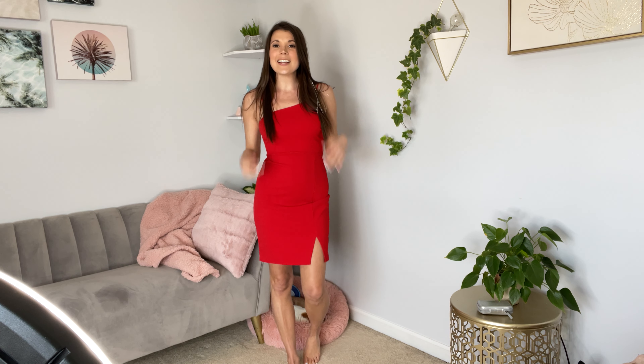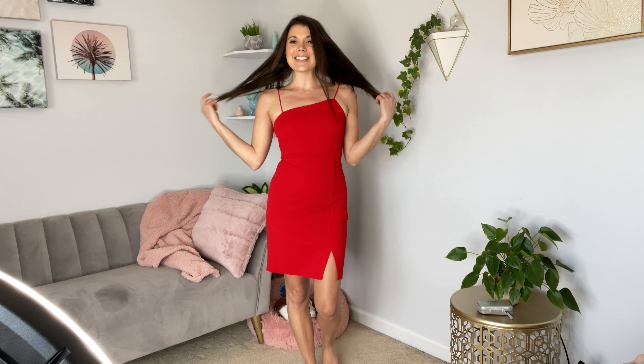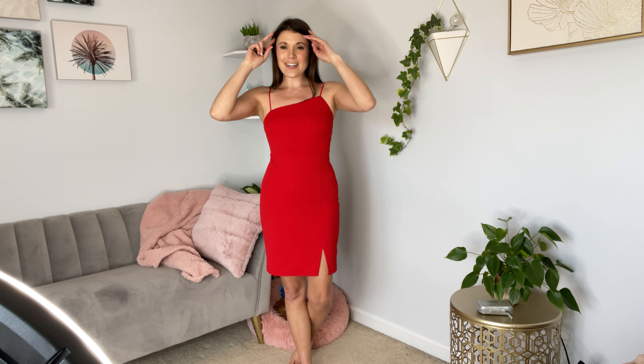I am wearing a size small in this sexy little red dress. It is a polyester and spandex blend. I am a 34-26-36 for sizing reference and I am 5'4", so you can kind of see where it's falling — kind of about mid-thigh.